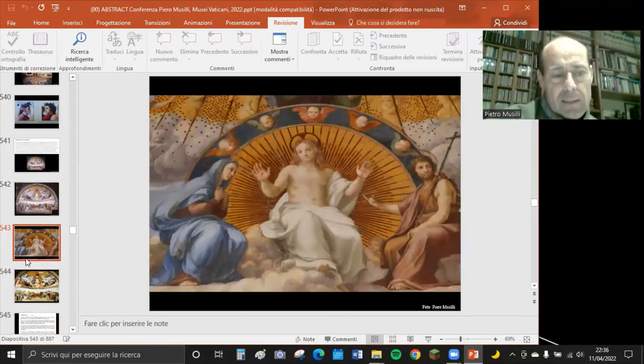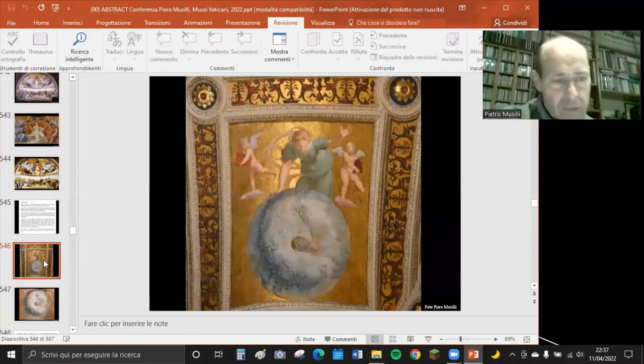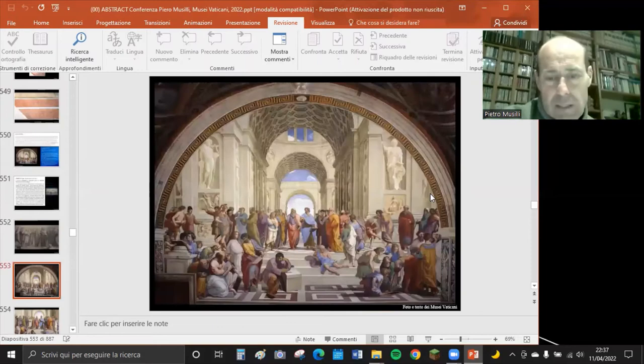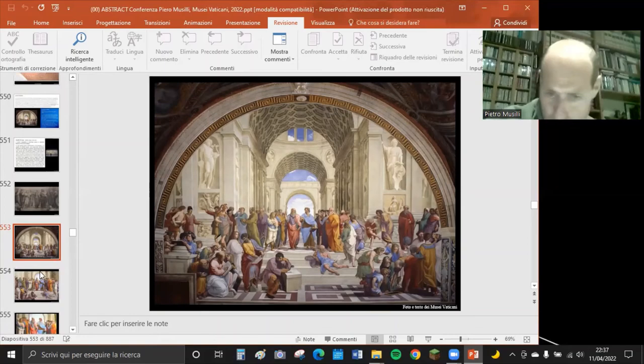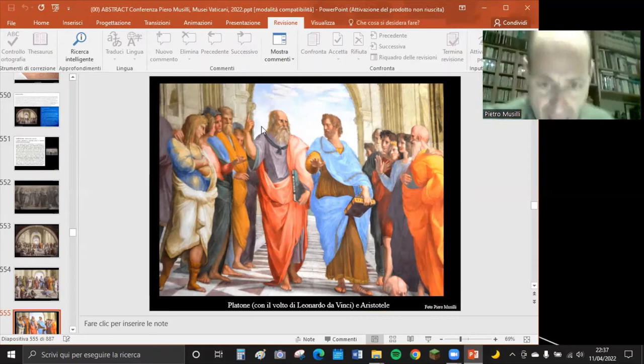In alto nella Disputa è raffigurato il globo celeste con le costellazioni che riproducono il cielo stellato del giorno in cui Giulio II divenne papa. Arriviamo alla Scuola di Atene, famosa in tutto il mondo: al centro, in prospettiva centrale, vediamo a sinistra Platone con il dito alzato - che rappresenta il mondo delle idee, con il libro Timeo - e Aristotele a destra con la mano abbassata, verso il mondo della natura. Il volto di Platone è quello di Leonardo da Vinci.